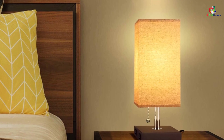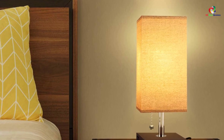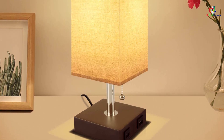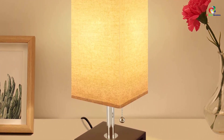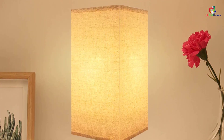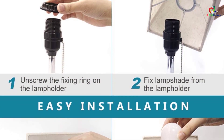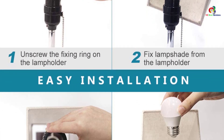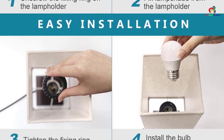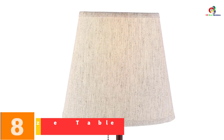Turning on or off the light is convenient from the comfort of your bed courtesy of the pull chain. The charging capability is not limited to when the lamp is on — even when you switch it off while sleeping, you can continue charging your devices as long as it is connected to power supply. The lamp is compatible with a standard E26/E27 LED bulb with a maximum of 60 watts. The neutral linen hue illuminates and gives a warm, relaxing glow to keep your bedroom comfortable.